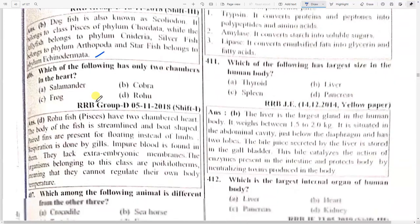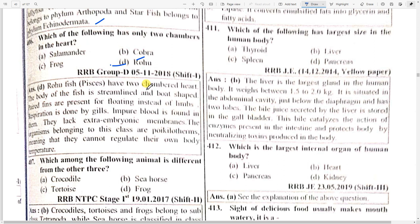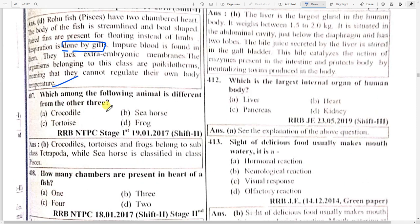Which of the following has only two chambers in the heart? That is option D — Rohu. Rohu fish: Piscis have a two-chambered heart. The body of the fish is streamlined and boat-shaped, with paired fins for floating instead of limbs for respiration. They lack extra-embryonic membranes. Organisms belonging to this class are called poikilotherms, meaning they cannot regulate their own body temperature.